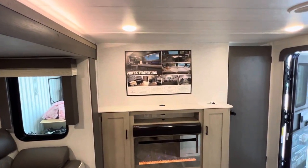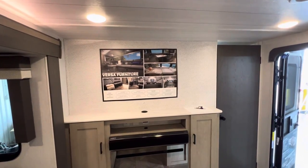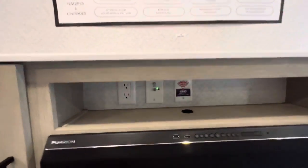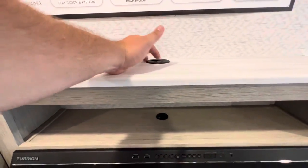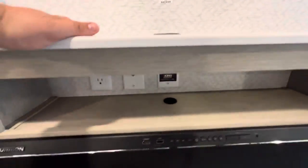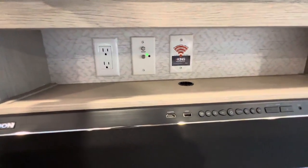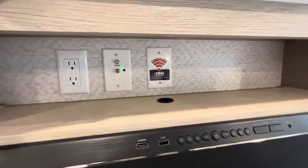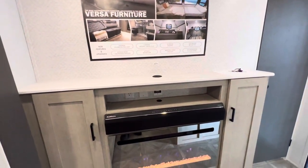You can probably fit about a 50-inch TV right there. You're also going to have the appropriate plugins right through here with a little hole to organize your cords. You're also prepped for the King Connect — so you can call up AT&T or Verizon, get that extender, and you have Wi-Fi on the road. Storage both to the left and right.